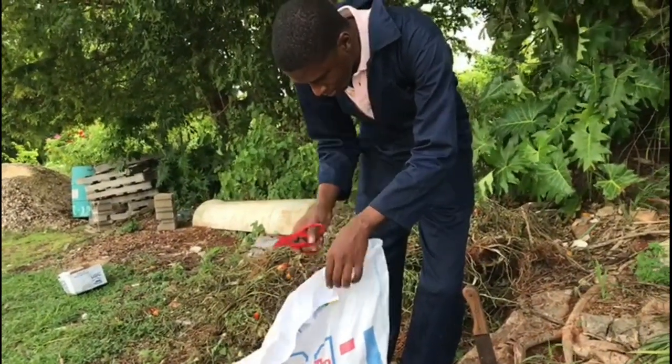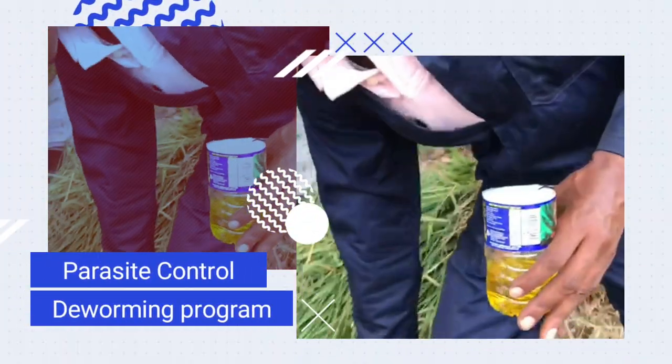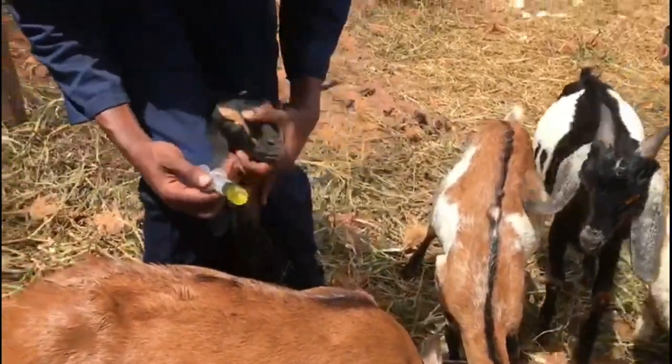We also conduct additional practices such as ensuring that the animal is dewormed and vaccinated. All these things are done to ensure that the animal remains in the best of conditions.